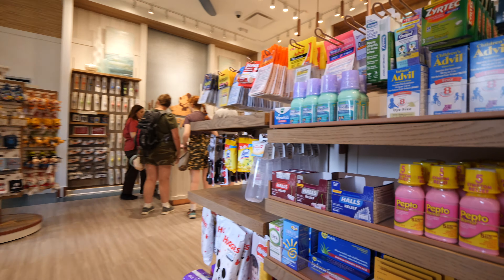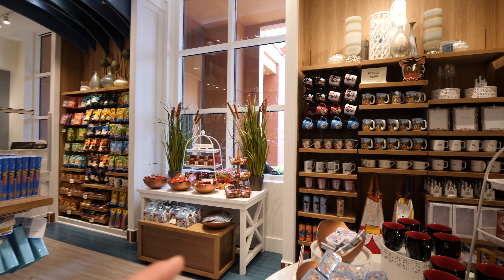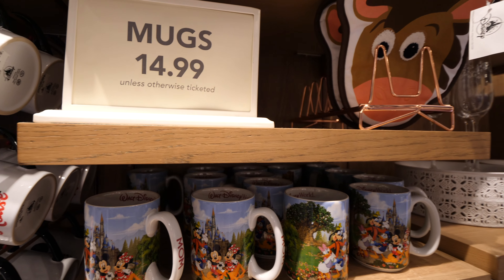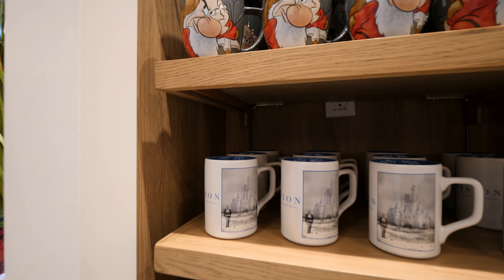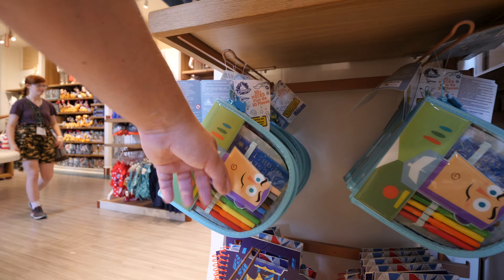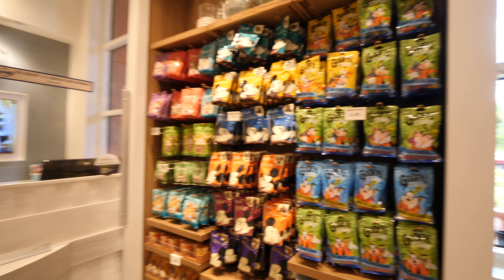You can get some M&Ms over here. If you need a new suitcase, they've got you covered. They have cups and mugs — they're $14.99 unless otherwise stated. You can get a Mickey, Minnie, Donald Duck, or even the Seven Dwarfs. My kids really like these drawing sets, so definitely a hit with my kids. And there are these candies that you kind of see at every Disney store.